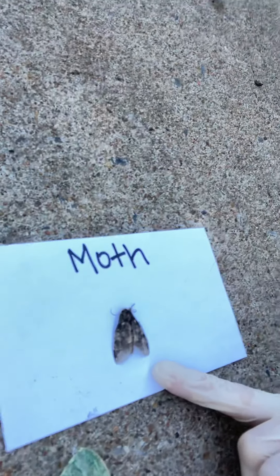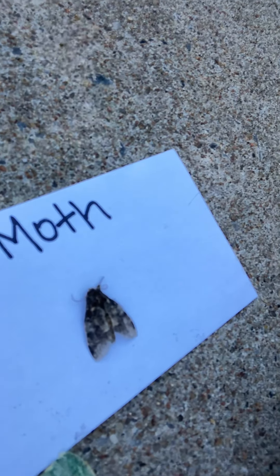The moth is a lot smaller and they have more dull colors. They're usually kind of like gray or brown colors, maybe tan, sometimes a little bit of black in there. Butterflies are also a little more smooth. Moths are a little more furry, a little fuzzy.